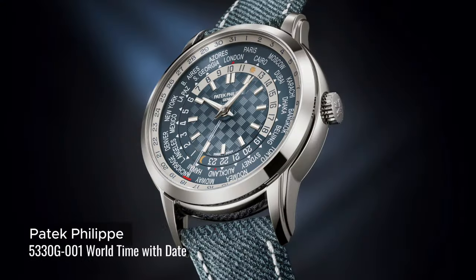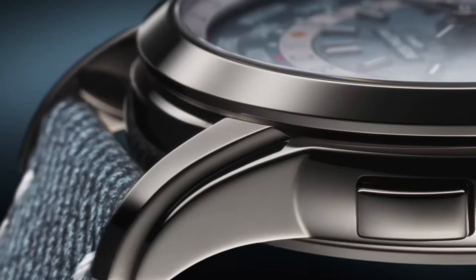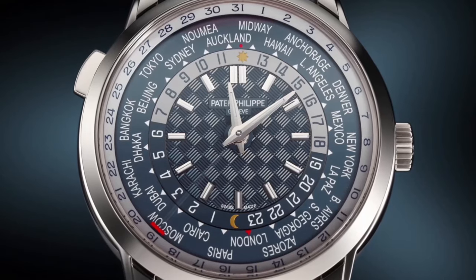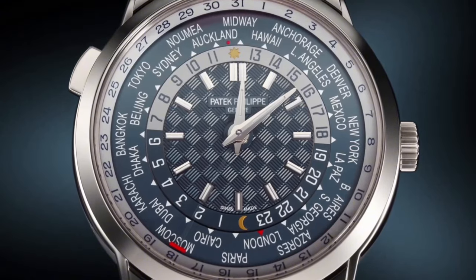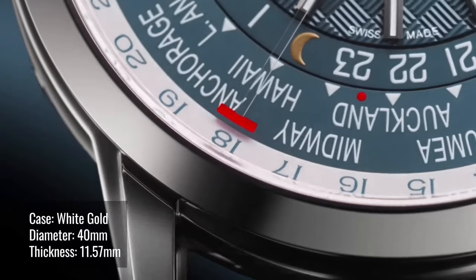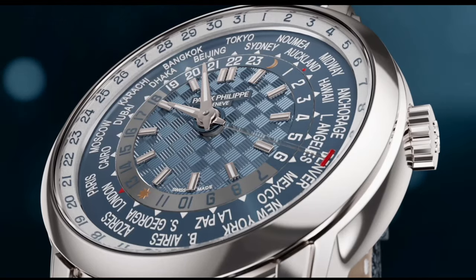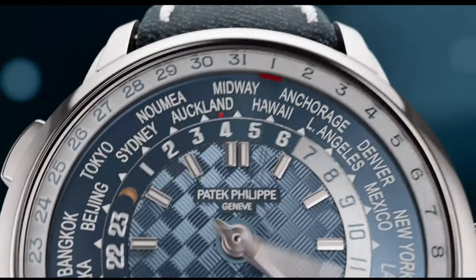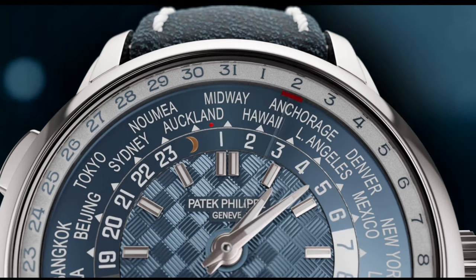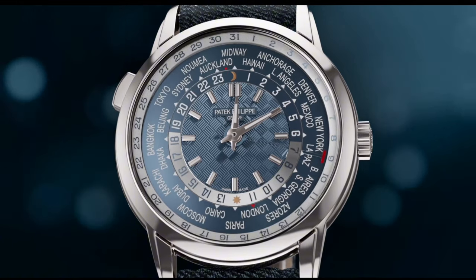Patek Philippe launches its new 5330G-001, distinguished by a patented world-first self-winding caliber that has an innovative differential system to manage local time and date. The opaline blue-gray dial features a carbon-pattern center. A red dot between Auckland and Midway marks the date change line on the GMT disc. For the first time at Patek Philippe, the date display comprises a transparent hand made out of glass with a hammer-shaped tip in red lacquer, which helps with the legibility of the watch.